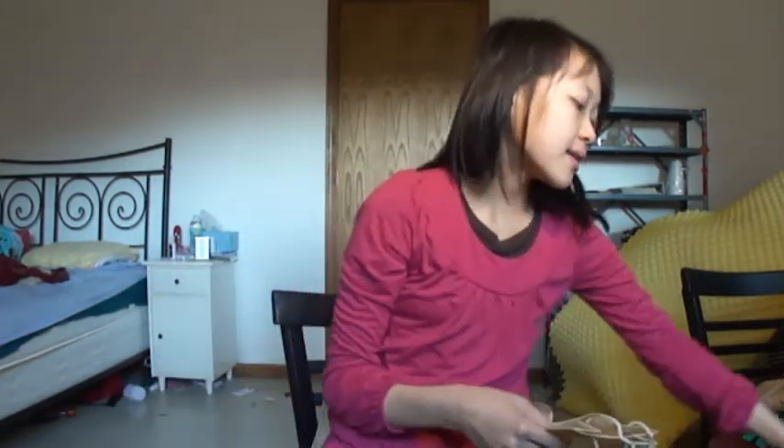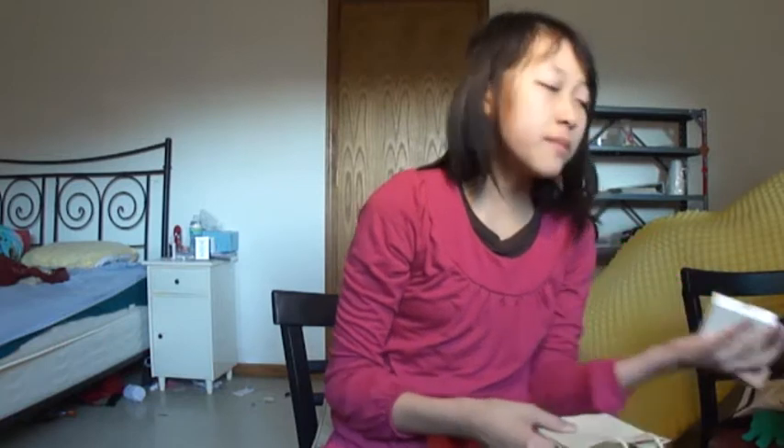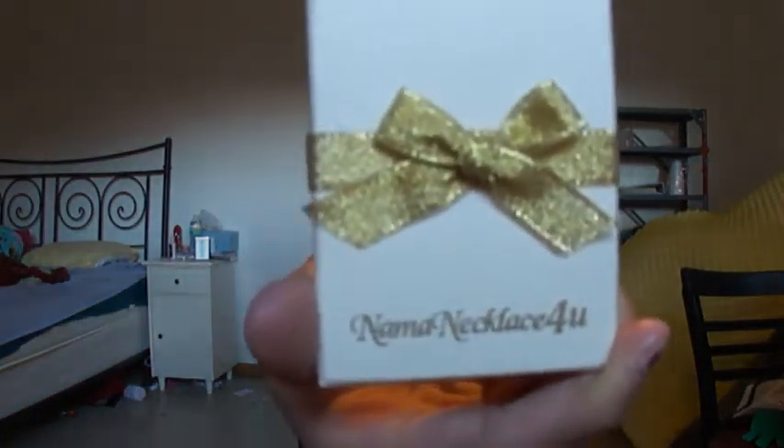So what it came with was that it came in this little bubble mailer, and what was inside that bubble mailer was a really nice gift bag that you could put your name necklace inside. It also came with this little box that says Name Necklace for You, and this box is specially customized for their customers.